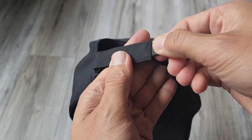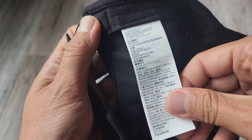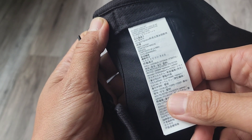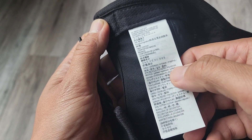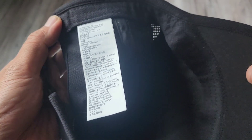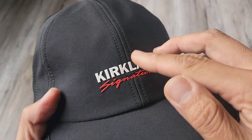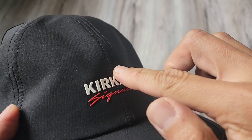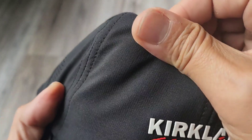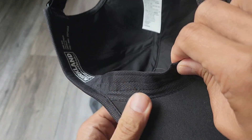It has a rubber tab so you can grip it. Looking at the materials, the lining is 80% polyester and 20% cotton, but the shell is 87% polyester and 13% elastane. The hat has a rubberized logo, so it is lifted.